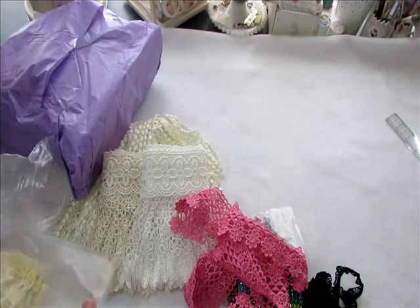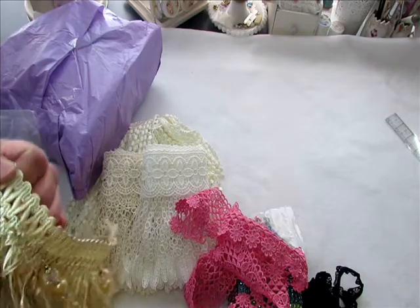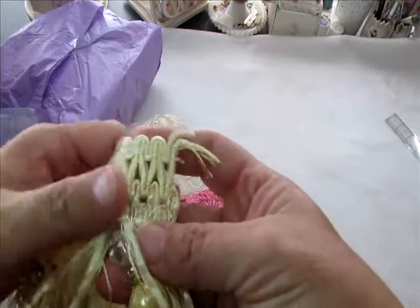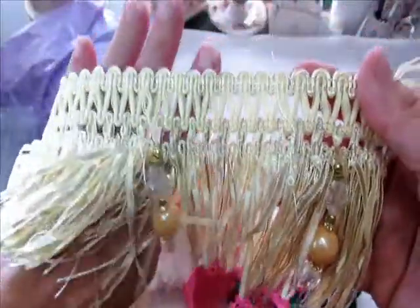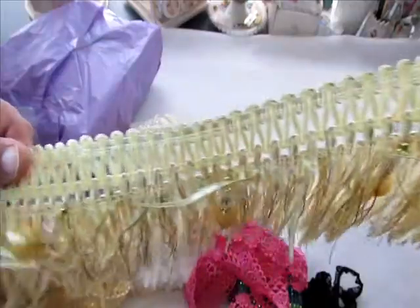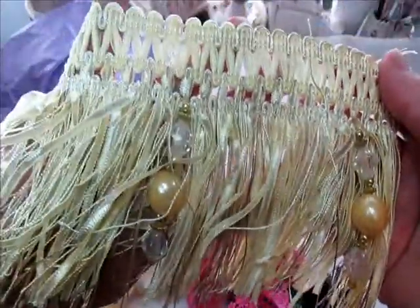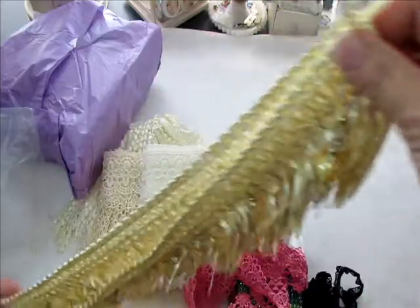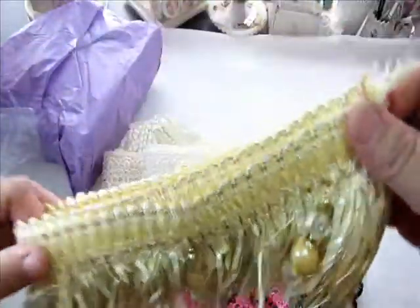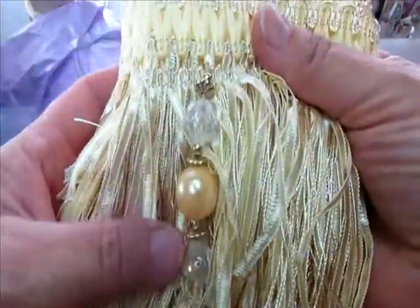Oh, look at this - this is absolutely, positively over the top! Amazing, gorgeous. Look at the little tassel, and then you have this beautiful fringe. Jean, that is amazing. I love it so much - look at that dangle, that is absolutely stunning. Very beautiful and very unique. Totally has to go on a special, special project. It's so beautiful, and this is really cool how it's incorporated in there. Isn't that awesome?